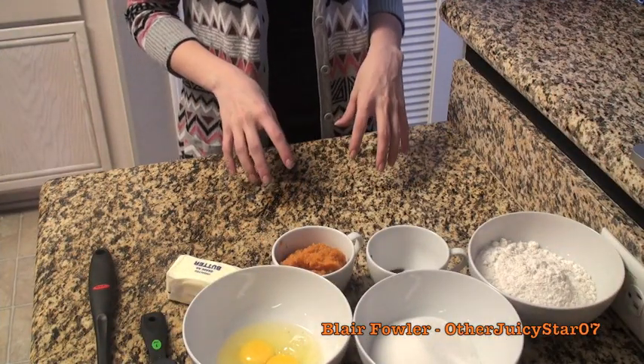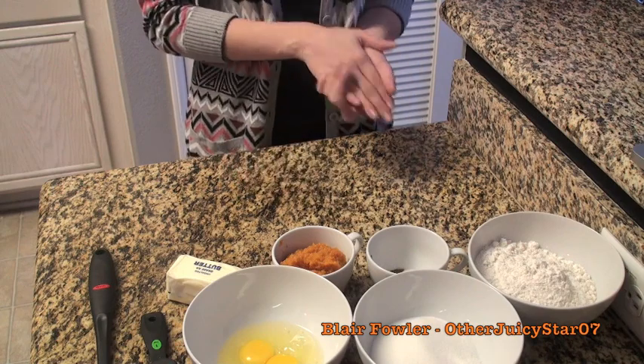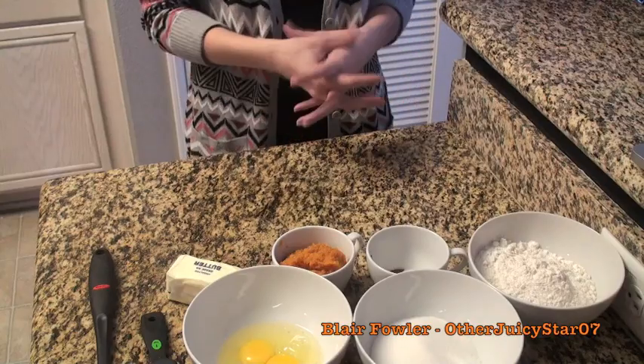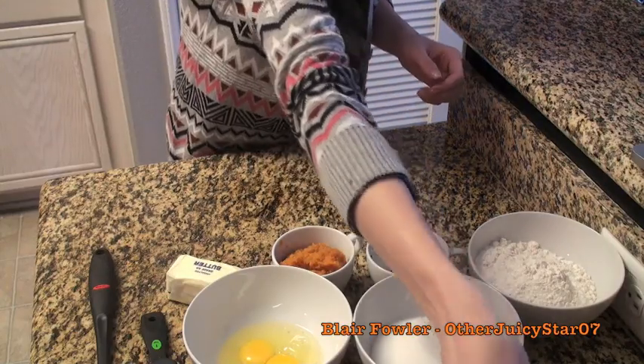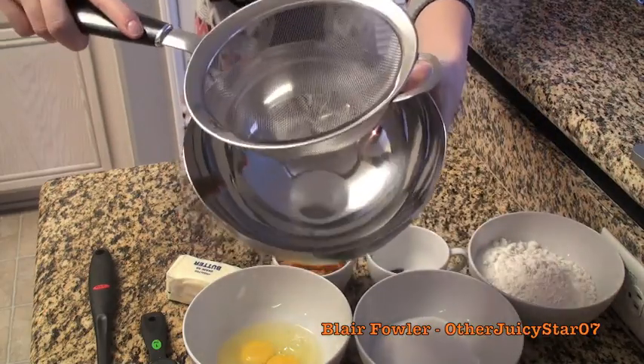Go ahead and preheat your oven to 350 degrees Fahrenheit, which is 177 degrees Celsius, and make sure you place the rack in the middle of the oven — that's how the cupcakes are going to get baked through the most. Next, take a medium-sized mixing bowl with a sifter.